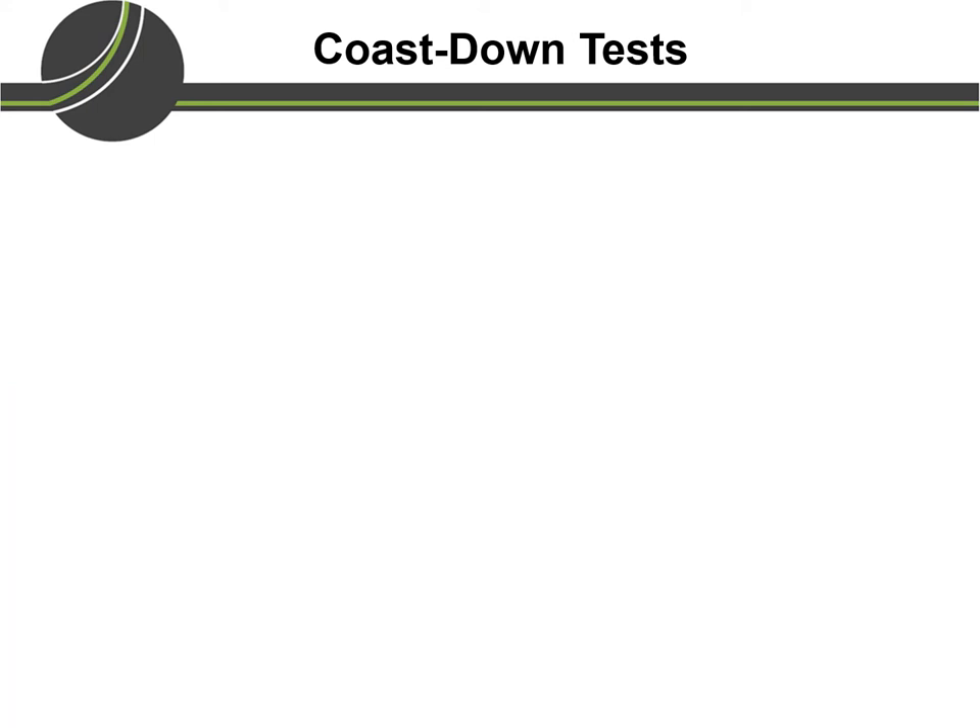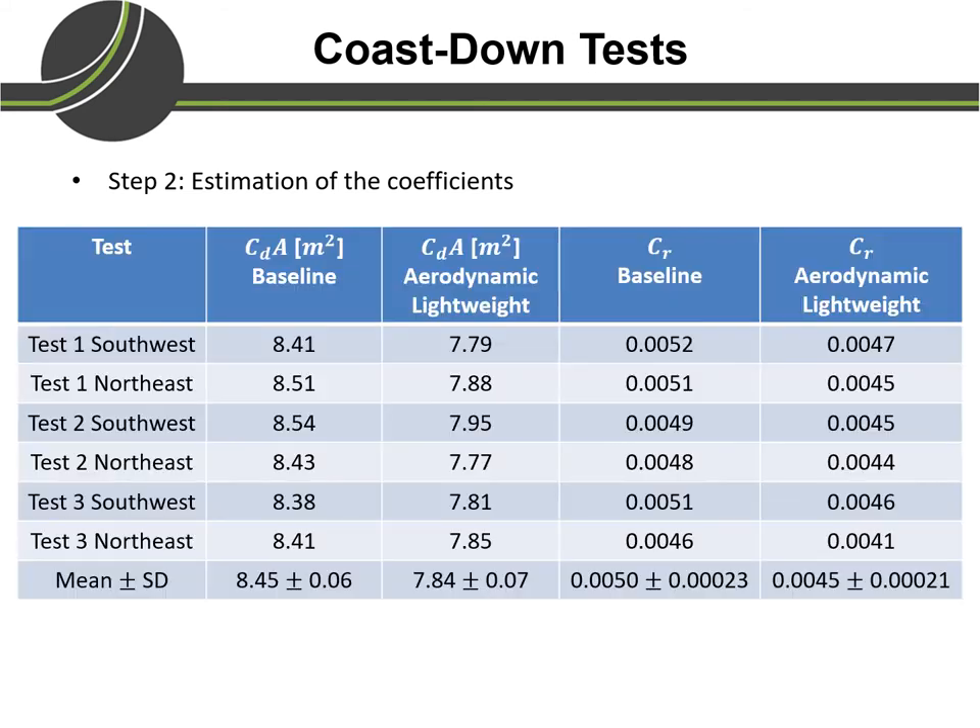The coefficients were estimated by minimizing the difference between the measured coast-down time and the time taken by a model with candidate coefficient values. This optimization problem was solved for all three tests, wherein each test has a southwest and a northeast dataset, giving us a total of six different datasets.